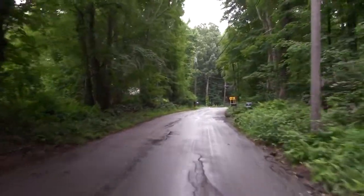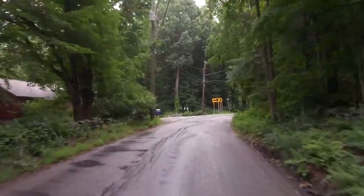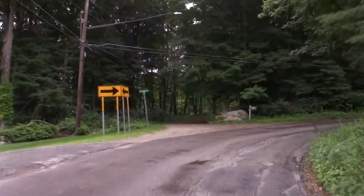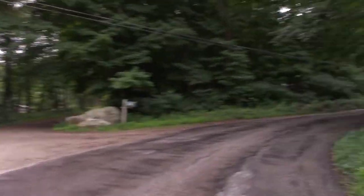They've got a really nice bar now. They had a bug-eye Sprite, so there's actually a barn beneath that, and then the actual house is down below. Have you been to Mary's house?